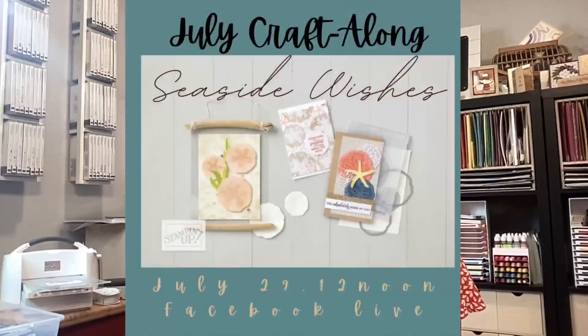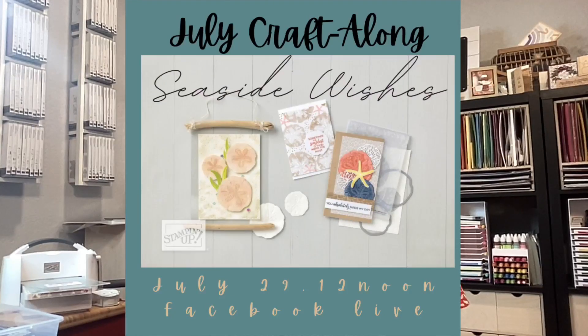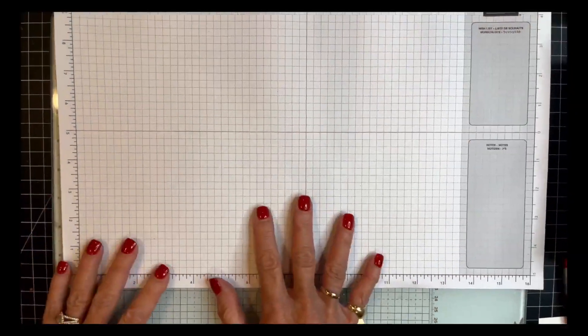Once a month I'm going to give you the opportunity to pre-buy a kit. On July 29th I'm doing a Facebook Live, and you can get a craft-along kit. The craft-along kit for this month is the Seaside Wishes bundle — we will be making three cards and one 3D project together. If you get it ahead of time, you get the measurements and everything cut except for the DSP, but I give you measurements on how to cut that. You can craft along with me as I do my Facebook Live.